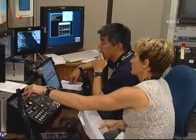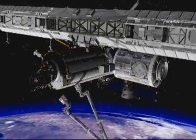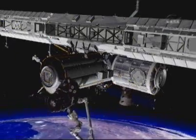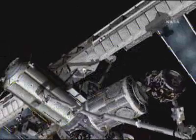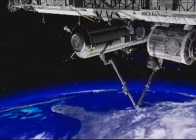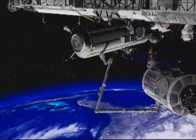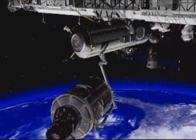Tani runs the station arm while Whitson operates the common berthing mechanism. The arm grapples PMA-2 and the CBM between the PMA and Destiny opens. Canadarm 2 removes the docking port from the lab and carries it to the open docking port on Node 2, and the CBM there secures the PMA to its new home. A couple of days later, the CBM between the two nodes releases Harmony from Unity. The arm swings Harmony and PMA-2 around to the forward end of Destiny, and the CBM there secures the modules together.